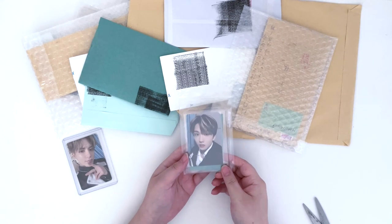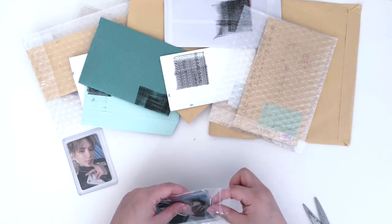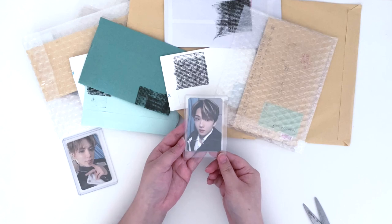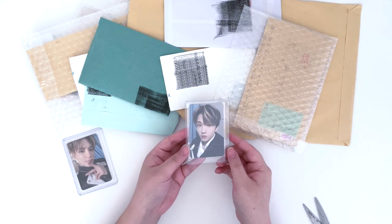Next card we have Jisung's brochure. Like I said, I was planning on collecting it but now I'm not so sure anymore. But here he is — super cute.